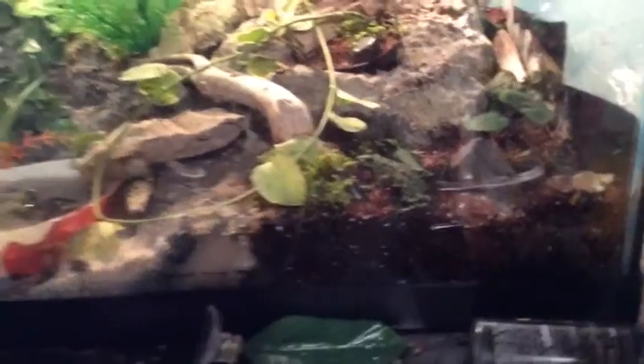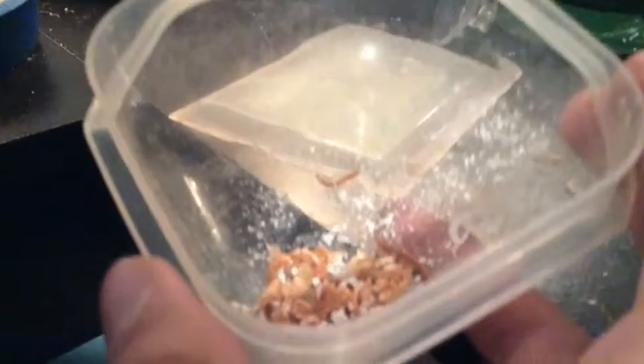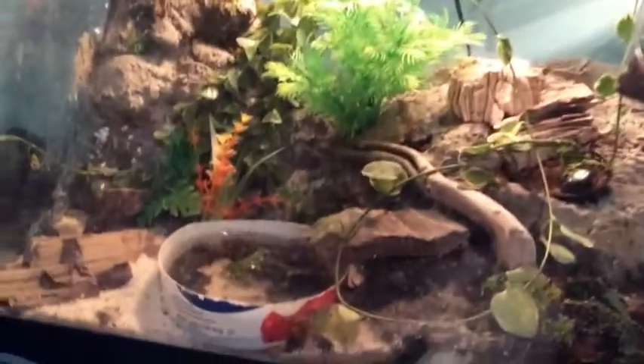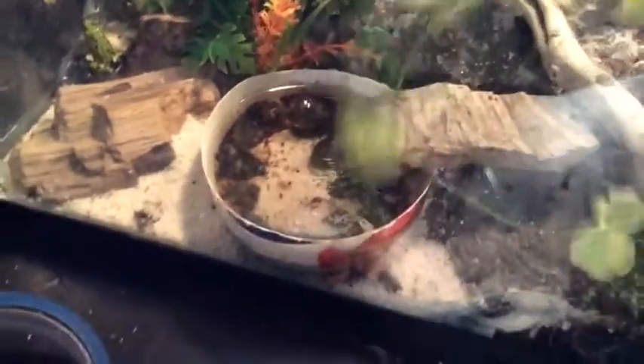Today I'm going to be feeding them some krill and dusted mealworms. One second guys — I need it on the tank. We're also going to be taking care of the tank a little bit.